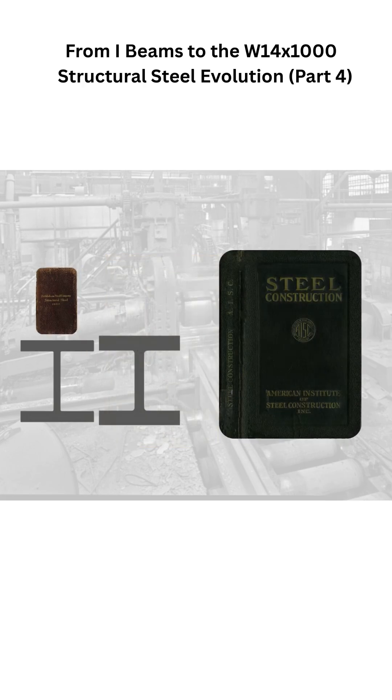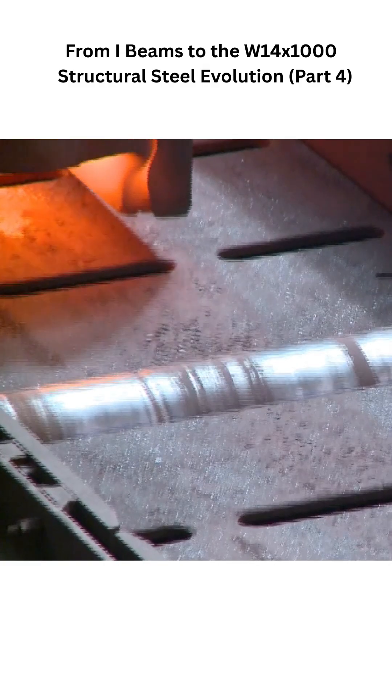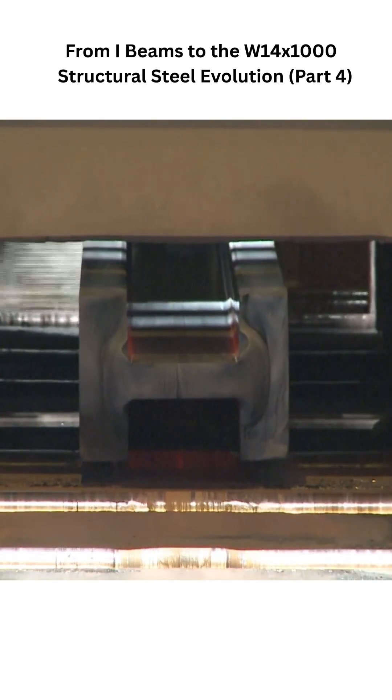When AISC published its first manual in 1927, the upper limit had already grown to 427 pounds per foot. The next major jump arrived with the 14x730 in the 1977 edition, and four decades later, the W14x873 joined the lineup, introduced by the very same Luxembourg mill that had adopted Henry Gray's universal process more than a century earlier.